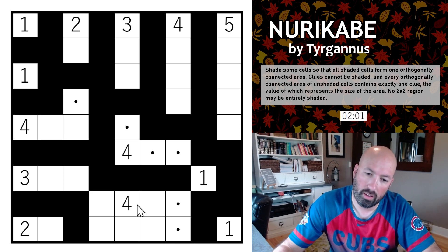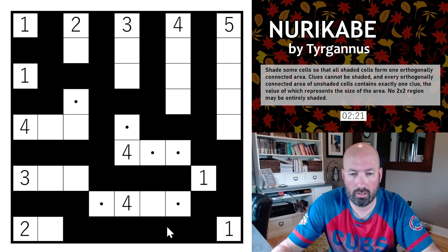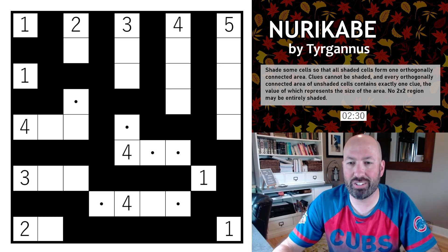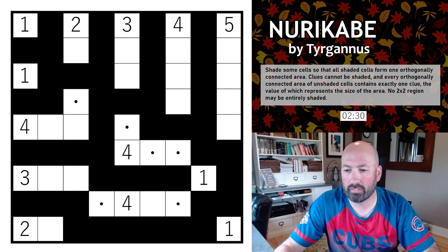We can't do both of these as shaded because you'd end up with a two-by-two, so at least one needs to be unshaded — the four region connects to one of those. Working through: the shaded cells here need to connect somewhere, which forces this cell to be part of the four. We avoid the two-by-two and go straight across. Complete — I had to hit check for some reason. That was the Nura Kabi by Turganis. It's got a lot of things from other genres — there's a lot of overlap and mixture, which is very cool.